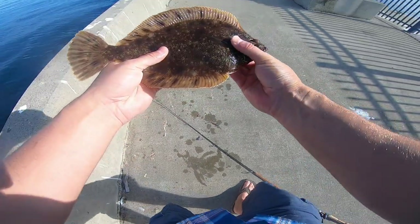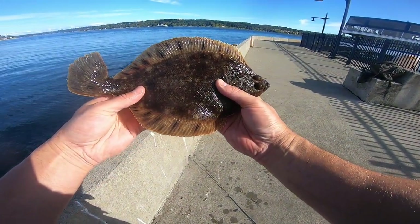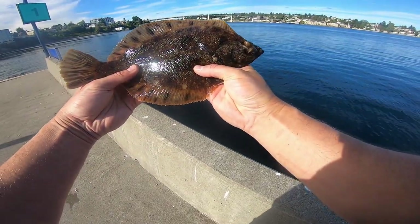Alright, something different. This is a roxel. Pretty decent size.